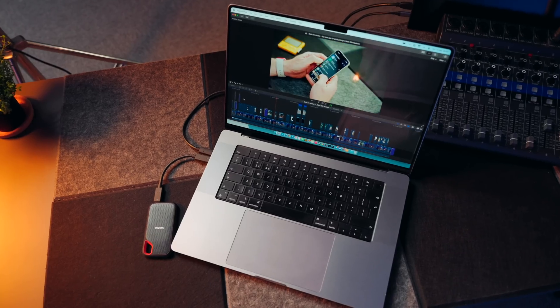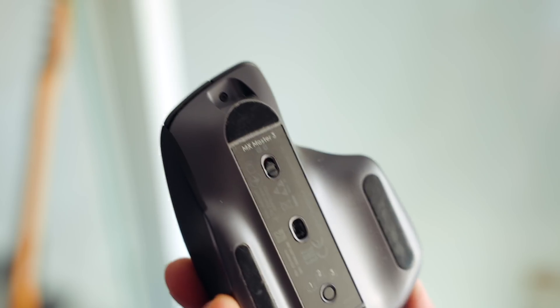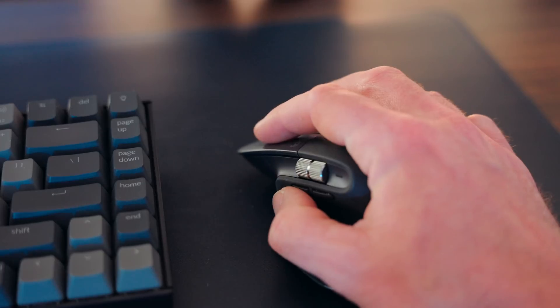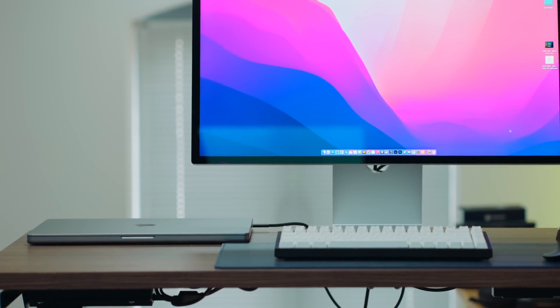There is just one other accessory I'd like to mention today, and I apologize if I sound like a broken record, but it is the MX Master 3 from Logitech. The trackpad on the MacBook Pro remains the best on the market, but as a video editor, nothing beats the MX Master 3 for sheer ergonomical joy. I will be revealing more about my 16-inch MacBook Pro desk setup in a future video, so make sure you subscribe and hit the bell not to miss it.